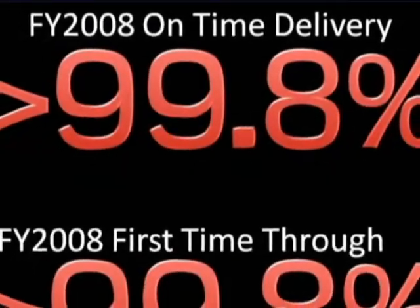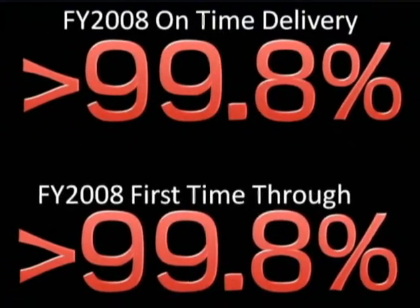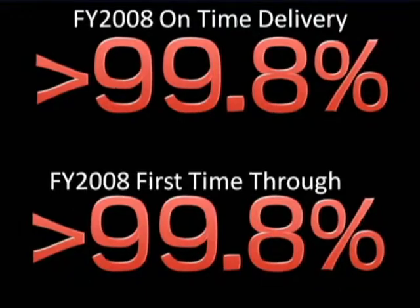When does the customer need it? 99.8% on time. And with a superb 99.8% first time through quality rating, we have very happy customers.